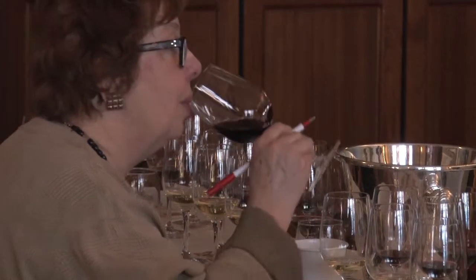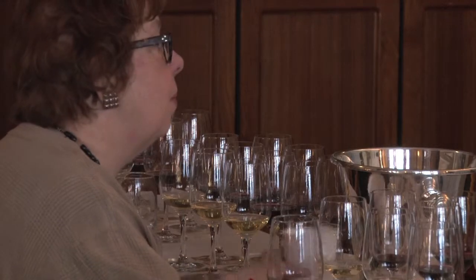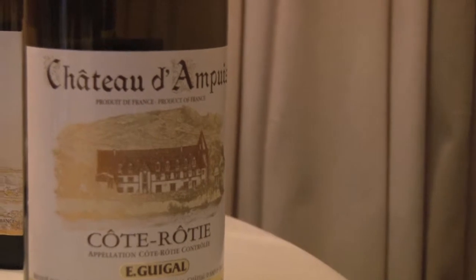Your approach here is similar to what Sandrone does — whether it's Boschius versus Lavinia, which is a blend of four vineyards. And you have certain advantages through the blending ability.